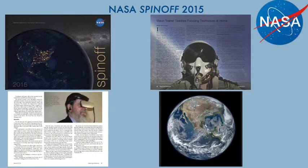In 2015, NASA featured the ZoneTrack as we introduced it then. Here are the pictures from the magazine.